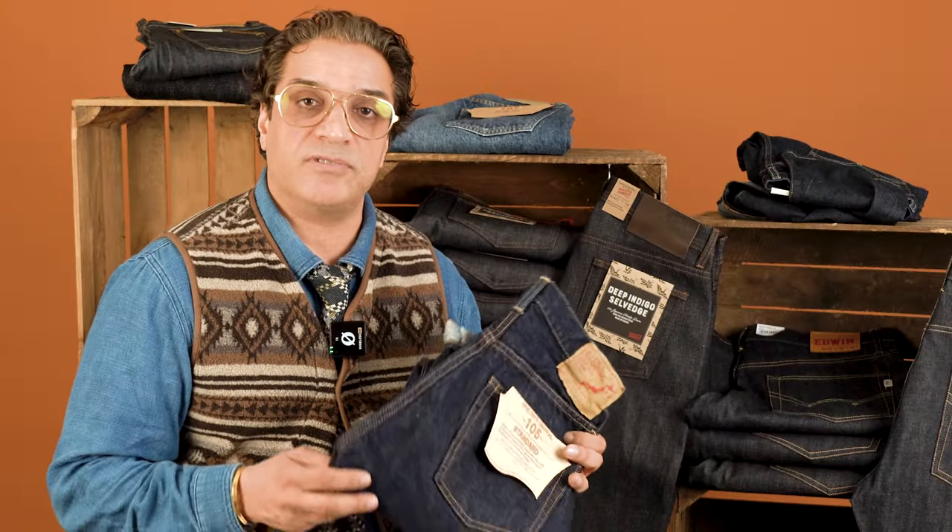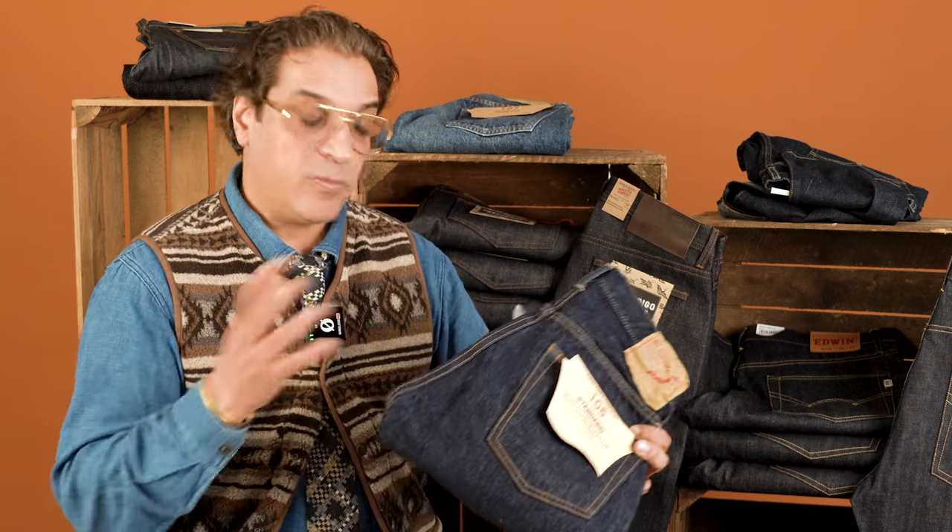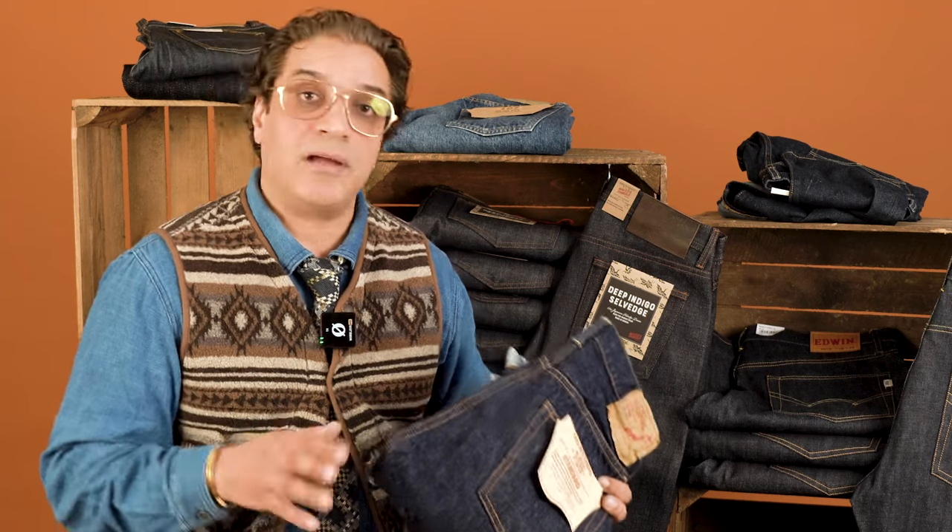Another brand we introduced this season, alongside the big three that we sell, is Orslo. They're a true pioneer of denim jeans — they've been around for quite some time and are very popular in Japan at the moment. We brought them to the UK because we are one of very few stockists allowed to sell their product.